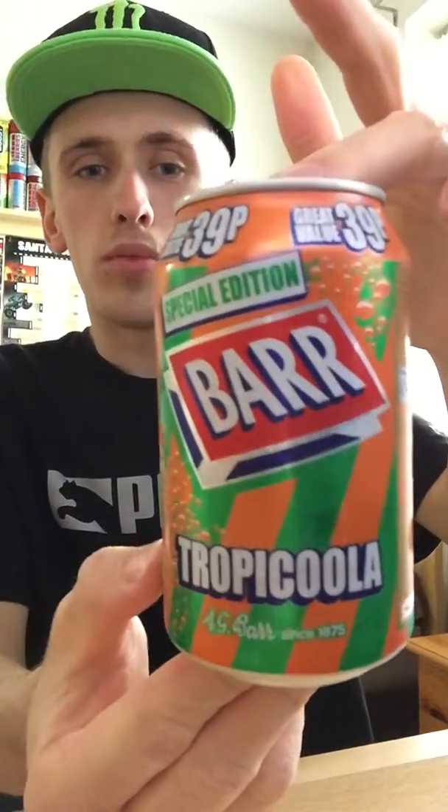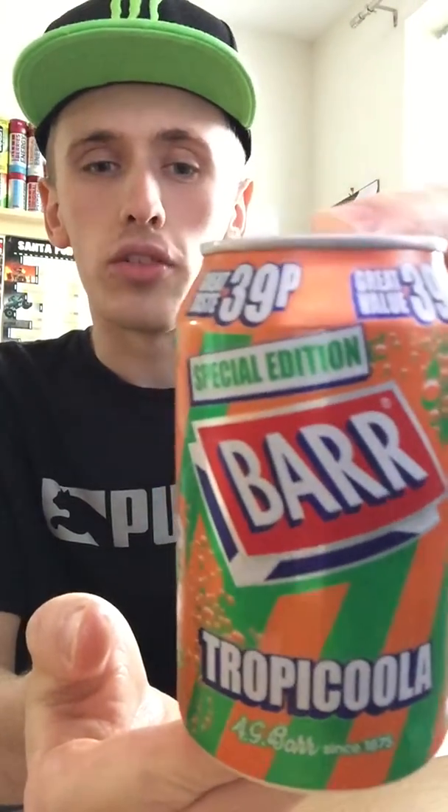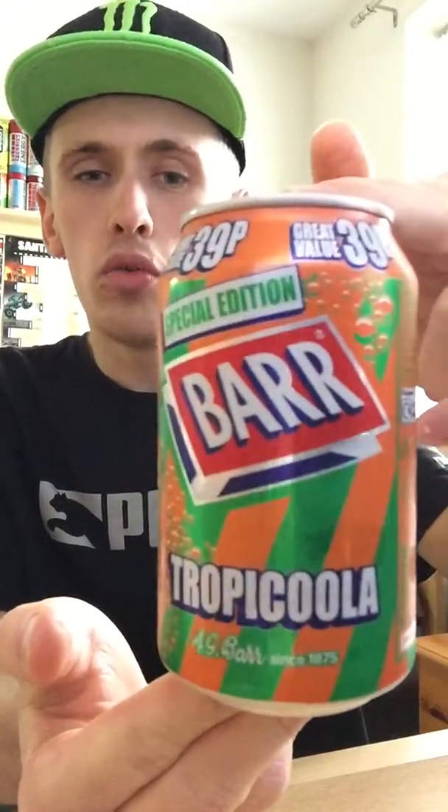Hey, what is going on, pros and pros! This is KMJNHS123 and welcome to another drinks review. Today it's going to be on Bar Special Edition, specifically the Tropicoola.